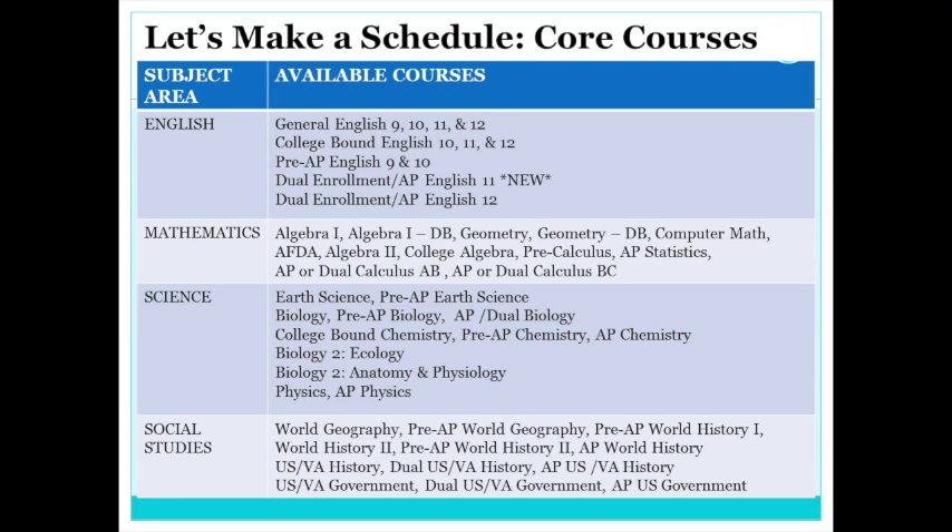Now write down the next level of math that you plan to take — this could be any course from Algebra I to AP Calculus. There are a wide variety of science courses, everything from Earth Science to Biology to Chemistry or even an AP Science class. Social Science is the last core subject area. Write down the course you plan to take. Juniors, don't forget you are required to sign up for U.S. and Virginia History. Seniors, you should be signing up for a government class to take care of your graduation requirements.